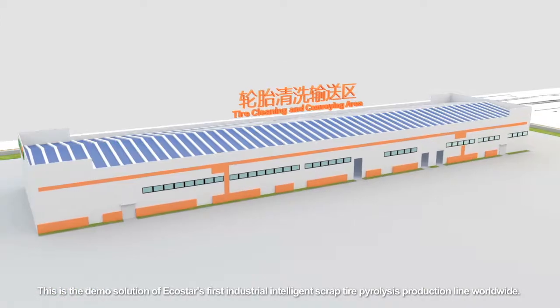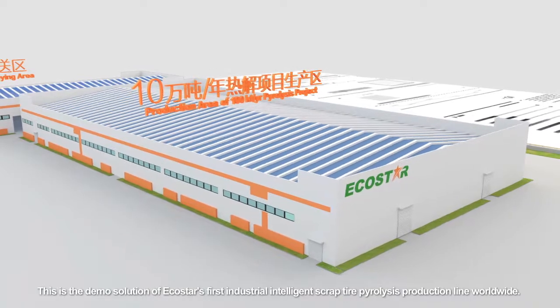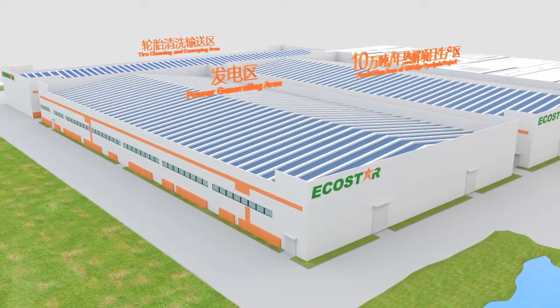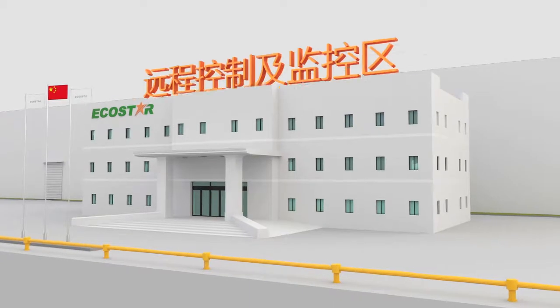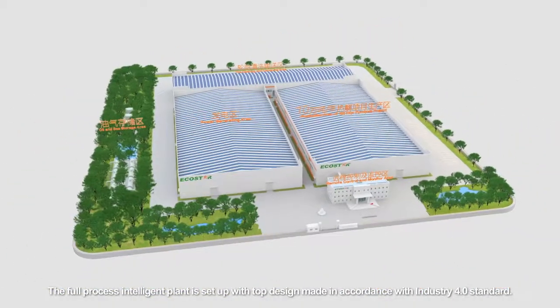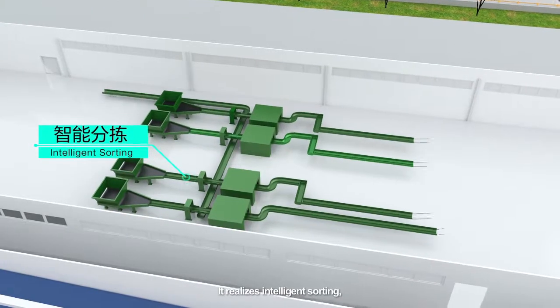This is the demo solution of EcoStar's first industrial intelligent scrap tire pyrolysis production line worldwide. The full process intelligent plant is set up with top design made in accordance with Industry 4.0 standard.